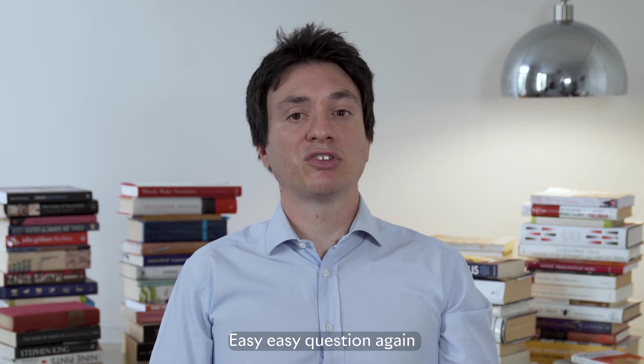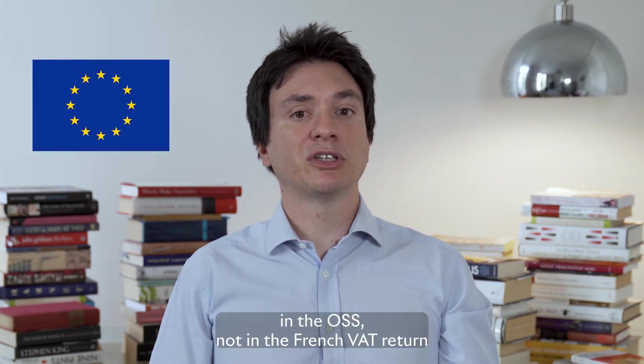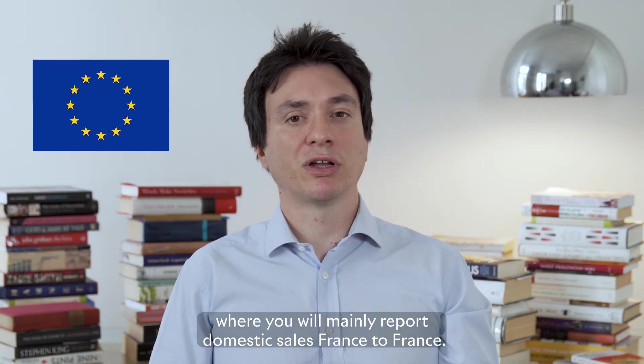Easy question again. In the OSS, not in the French VAT return, where you will mainly report domestic sales France to France.